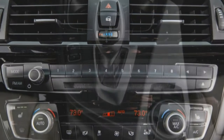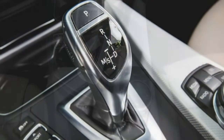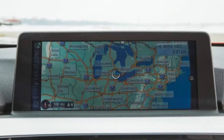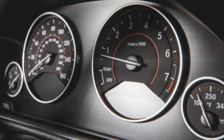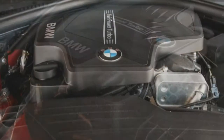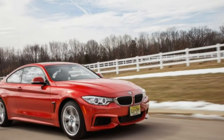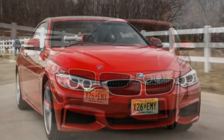The 428i banged off a solid 5.5-second 0-to-60 mph time, only a few tenths behind the last rear-drive 435i we tested. And EPA city/highway ratings of 22/33 MPG make it the thrifty choice among AWD 4 Series coupes, 2 to 3 MPG less thirsty than the 435i's turbo six.